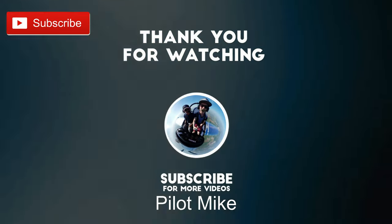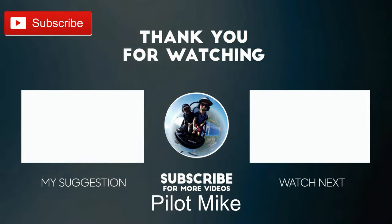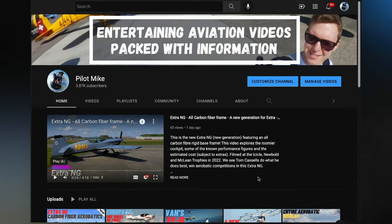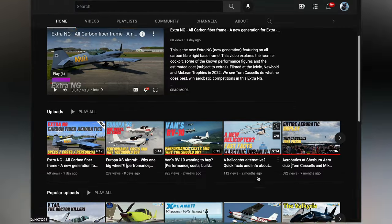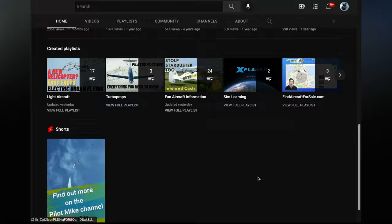So I hope you've discovered something about autogyros. Let me know in the comments if there's any you want me to explore further. If you're interested in other light aviation videos, I've got a channel, Pilot Mike — you can check out my other videos there. Thanks for watching and fly safe!